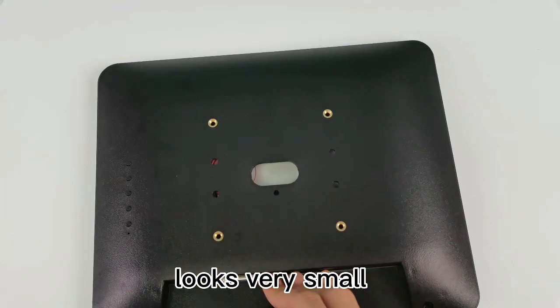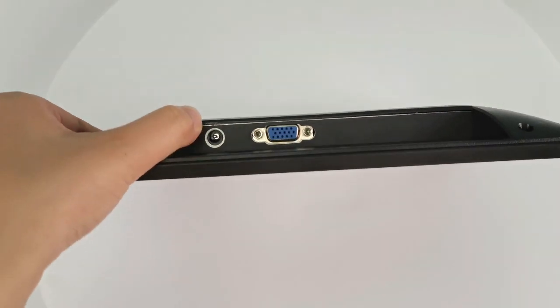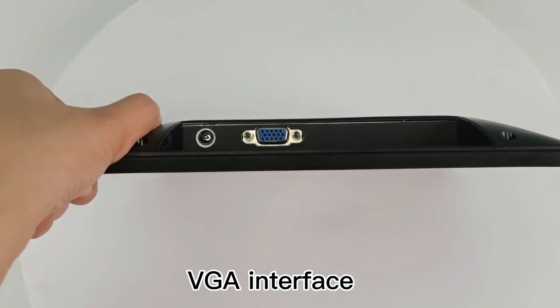Hello everyone. Let me introduce the monitor. 9.7 inch. It's very small, looks tidy. And you can see it's VGA interface.